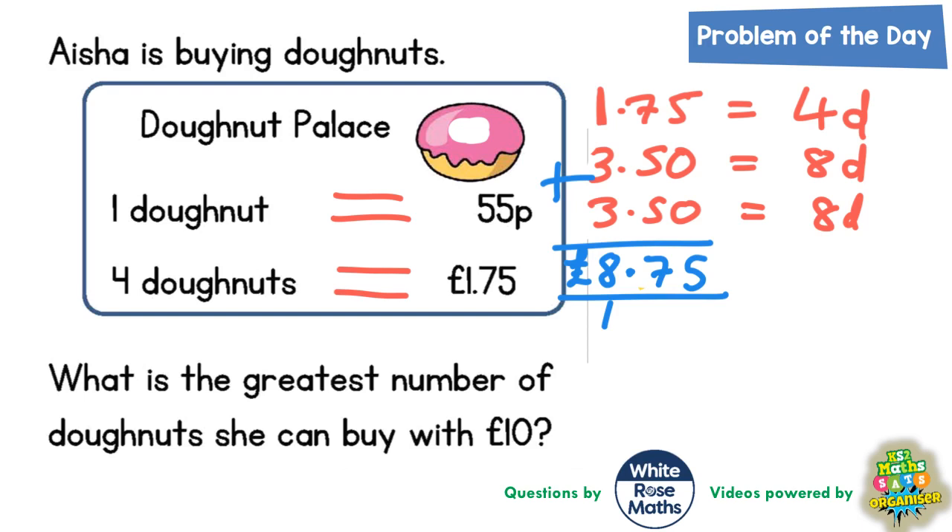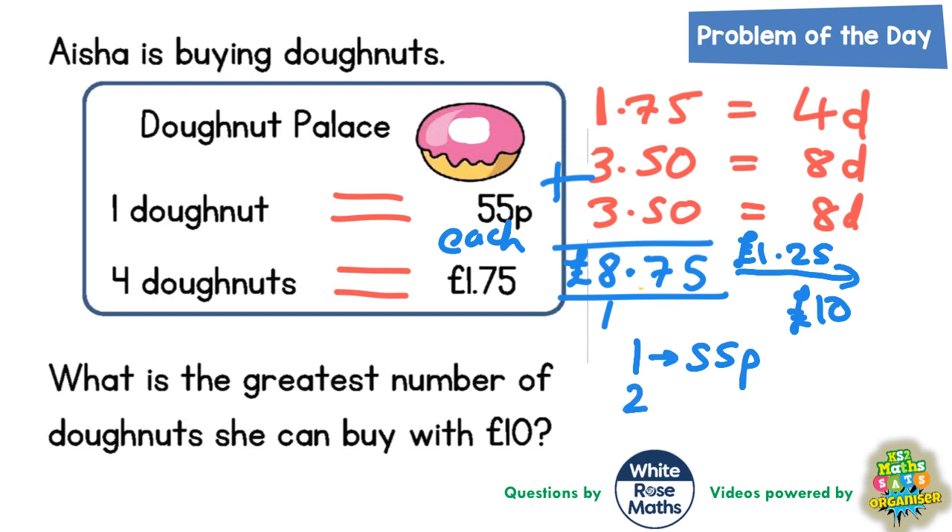We cannot spend another £1.75 on four doughnuts — it's going to take us over £10. But we can buy individual doughnuts, which are 55p each. From £8.75 up to £10, that's an extra £1.25 left to spend. One extra doughnut would be 55p, so two extra doughnuts would be £1.10. We would only have 15p left, which is not enough to buy a third extra doughnut.